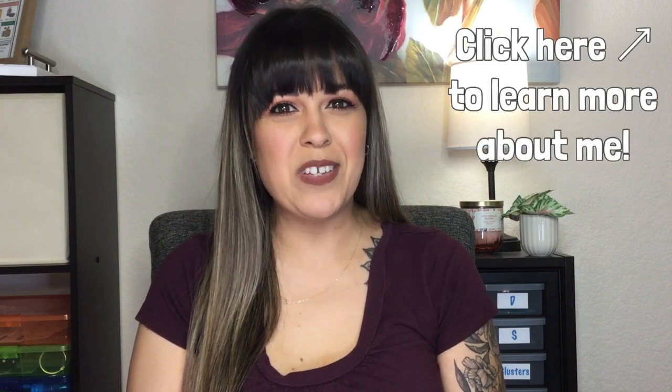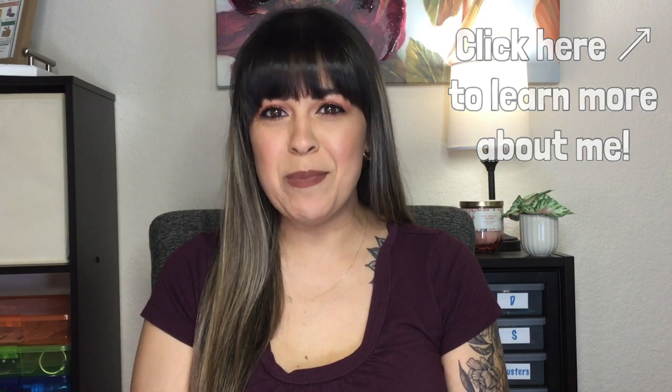Welcome to Sweet Talk SLP. I'm Crystal and I'm a pediatric speech language pathologist. For today's video I am doing a review on a toy, but before we get into it, if you're not yet subscribed to my channel I invite you to subscribe, like this video and share it with your friends. Let's get started.